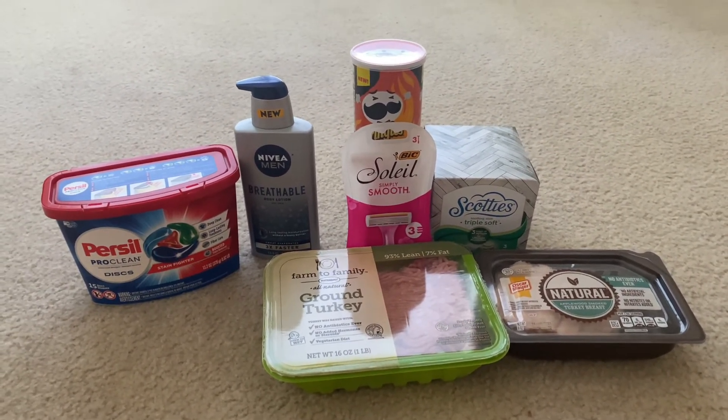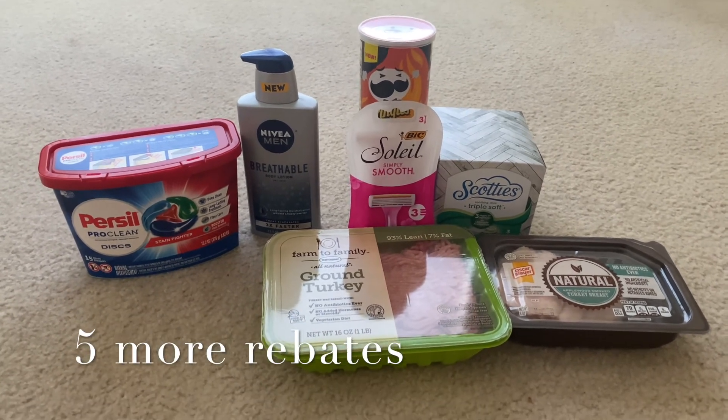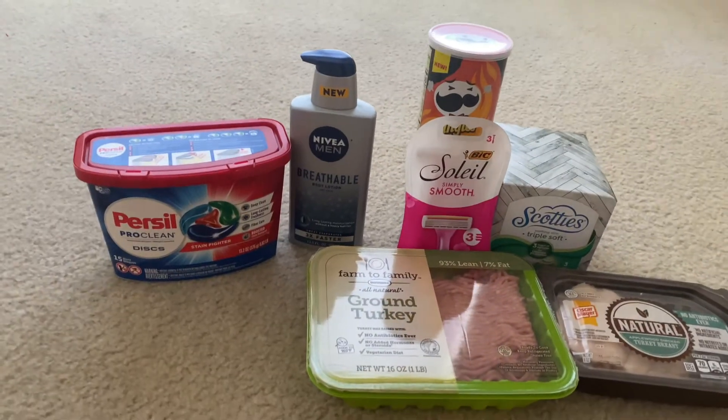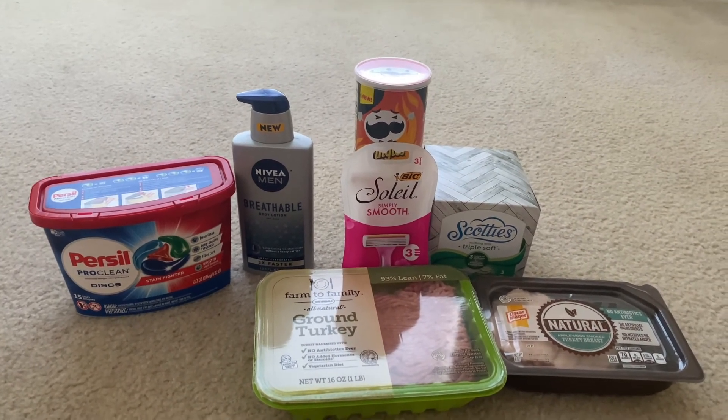For the Bouquets $10 bonus, I have three more rebates to do. I'll probably do those this weekend to close it out and get my additional $10 bonus — very excited about that!